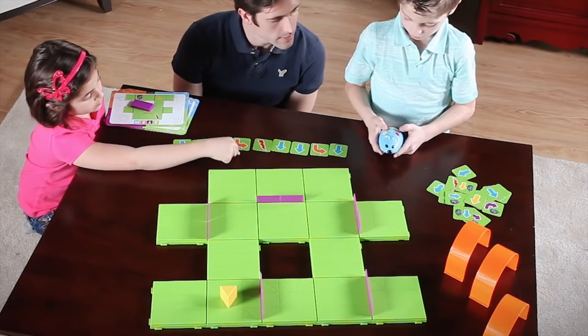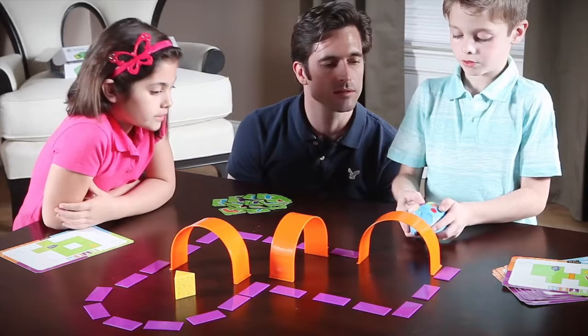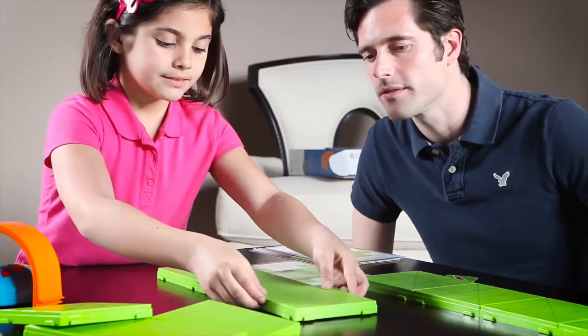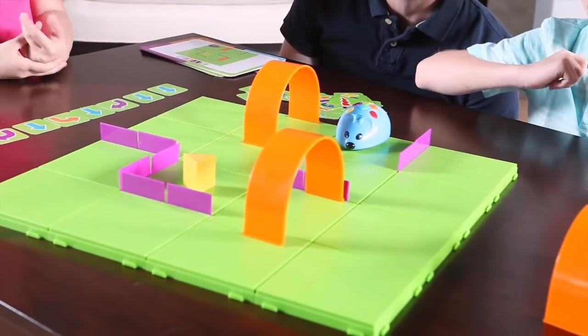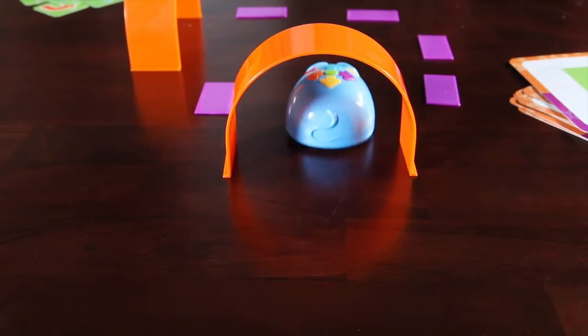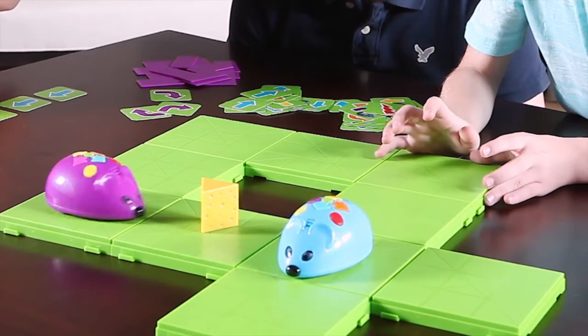Program additional special effects using the flash symbol card and red button. Make a wrong turn? Push the yellow button to start over. Want more challenge? Don't use the coding cards or try building your own maze. The possibilities are endless since Colby can be programmed up to 40 steps and features two speeds, perfect for the tabletop or floor. You can even add a second mouse for double the excitement.